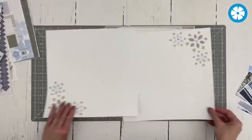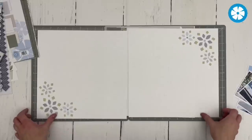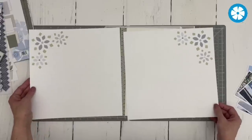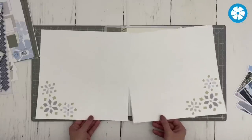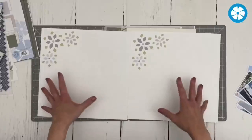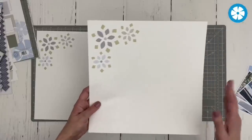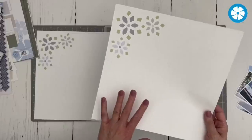Our first spread has these lovely corner designs. One of the reasons I really love these papers is you can turn them and really mix and match them — maybe both corners up at the top, both down at the bottom, one up and one down, or any combination. Whatever way you want to work with them, you can, because there's no binding on them, no edges you have to worry about fitting into your album. These are going to work like any other paper.